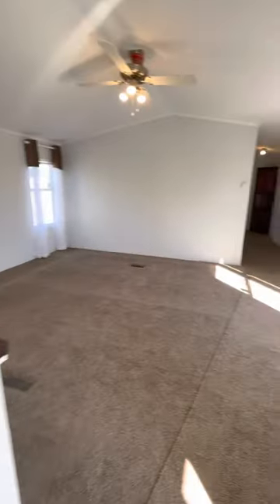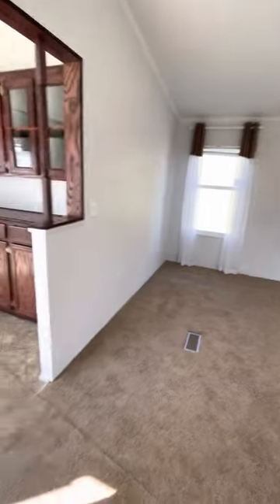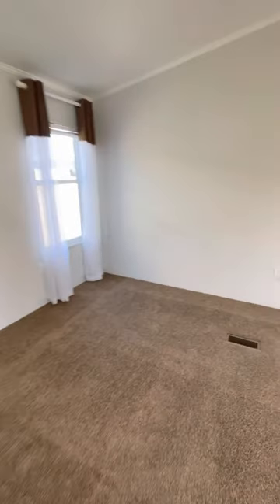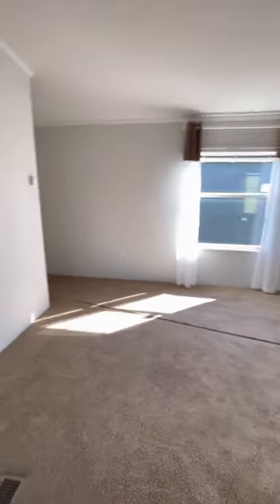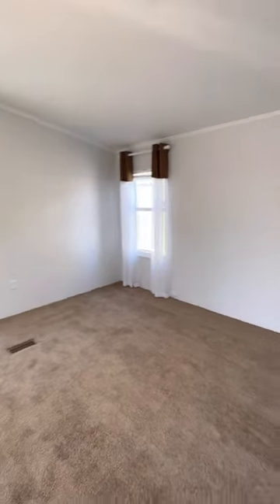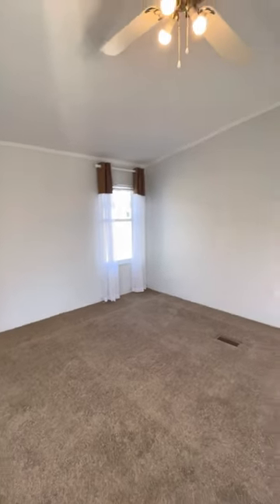Right here you've got your living area. Now again, this is the only 318, the only Solitaire home that offers four walls in the living room. Plenty of natural lighting, plenty of spaces to put your TV. This space is a 15 by 16 and a half — massive, guys, look at that.